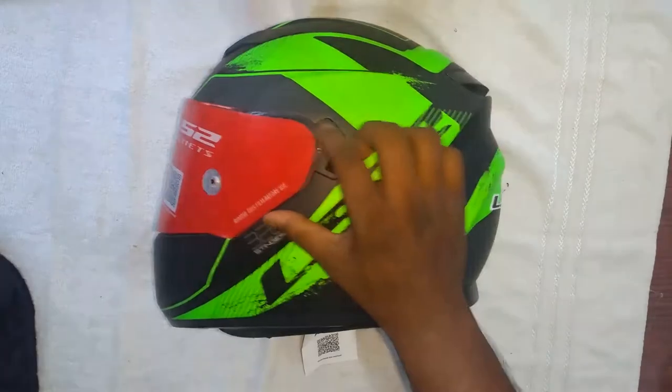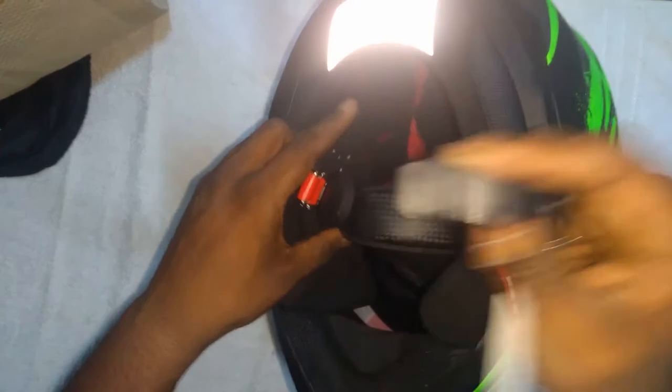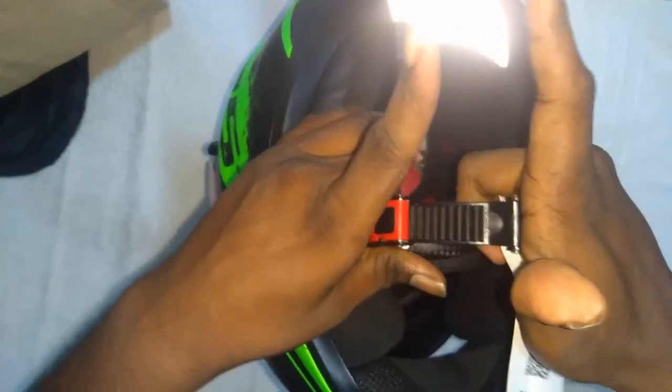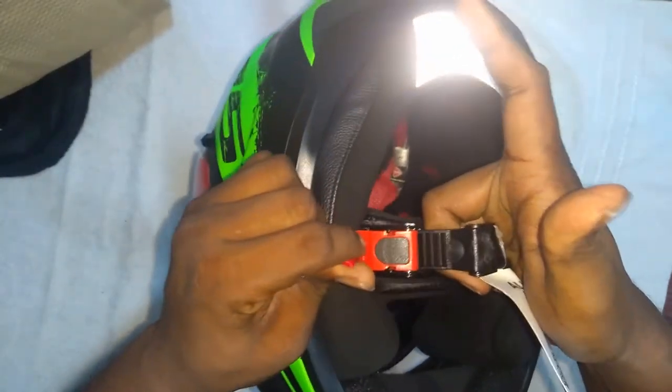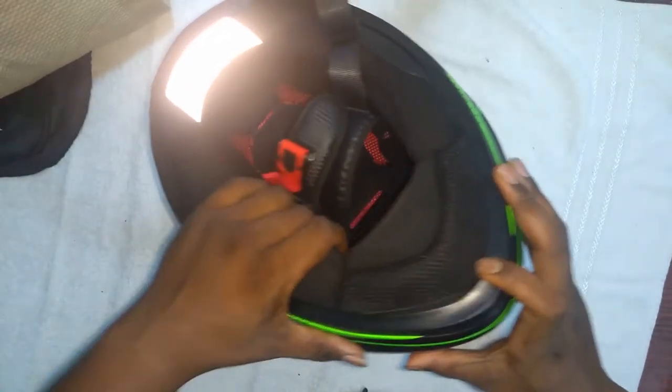You also get stylish LS2 graphics, and here is the key for the sunglasses as I mentioned before. For a budget helmet, these are great features. I'll show you how to lock it — you lock it like this and you can release it like this and take it off.